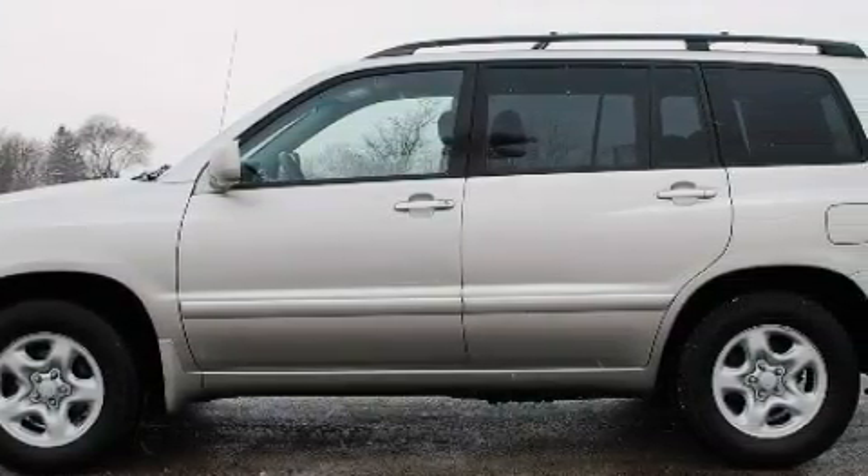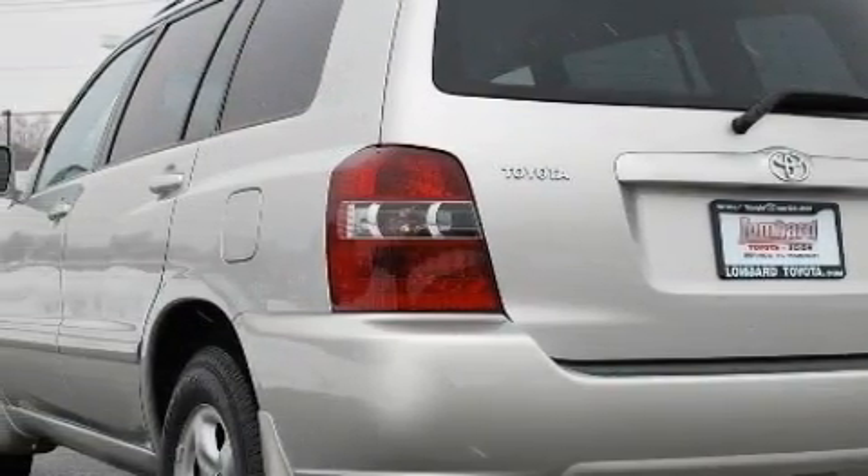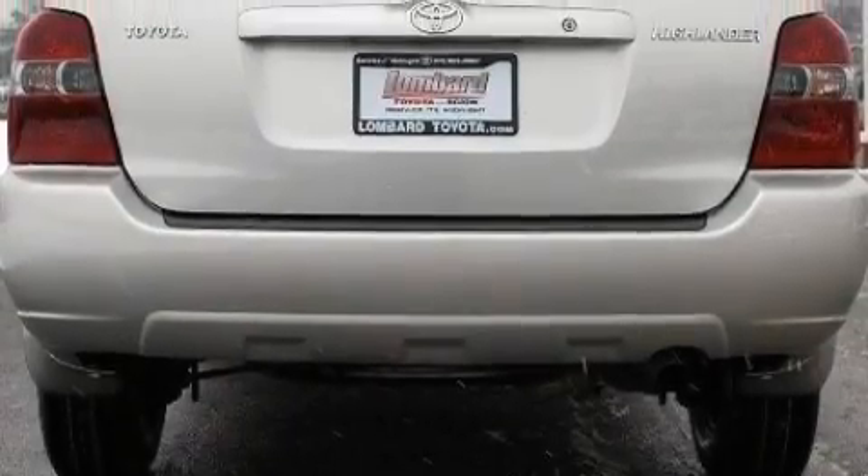This Toyota's list of numerous features includes power windows, a cold weather package, a CD player, an airbag deactivation switch, an anti-lock braking system, and this vehicle has just over 45,000 miles.